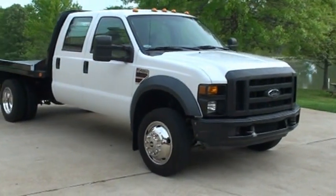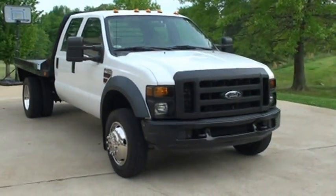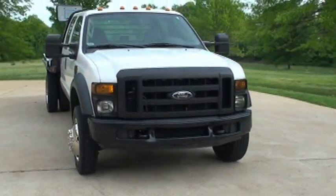Welcome to Sunset Motors. My name is Frank Gerard. The Sharp 2008 Ford F450.